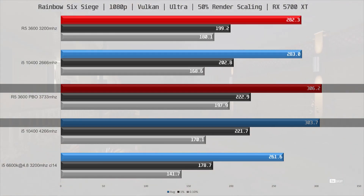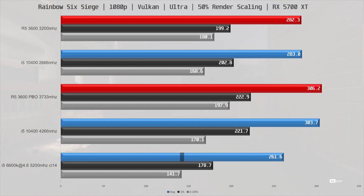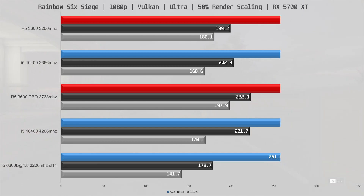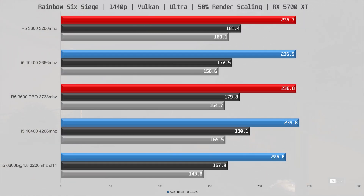The R5 3600 with fast memory is edging the 10400 out here, and the 4-core i5 is lagging behind again but does have very playable performance. At 1440p we yet again run into a GPU bottleneck making all CPUs perform about the same, apart from the 4-core i5 which is slightly slower but still very playable.